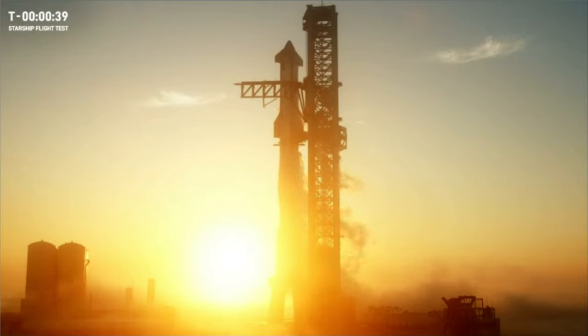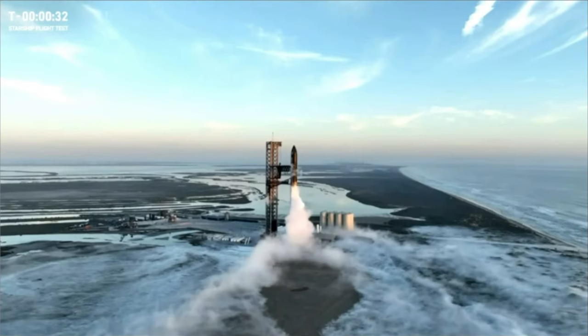Just like Chivas said, we can restart that clock. And there it is — there it goes. Clock is rolling. T-minus 30 seconds.